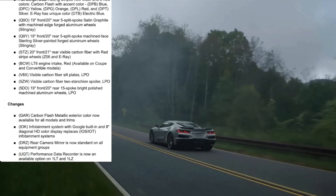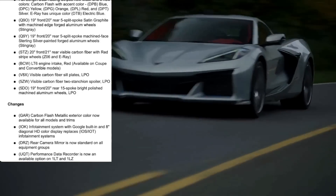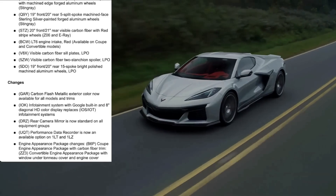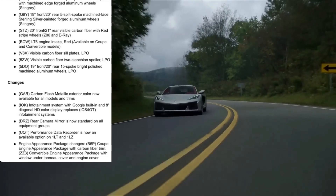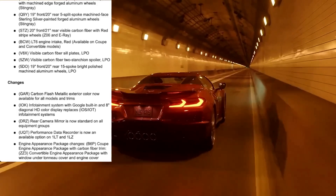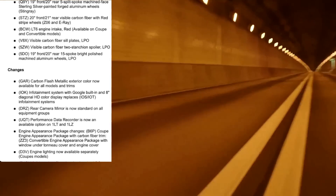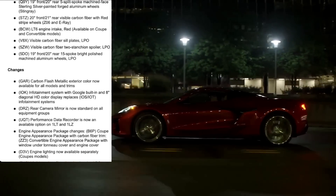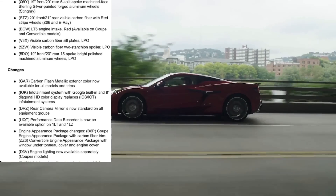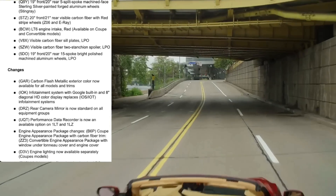The performance data recorder is now an option for the 1LT and 1LZ — previously you had to get at least a 2LT or 2LZ. So if you want a more track-oriented stripped-down car but still want the PDR, you now can. The engine appearance package also gets changes: the coupe package includes carbon fiber trim, and the convertible package now includes a window under the tonneau cover with an engine cover. Engine lighting is now available separately on the coupe model, so you can get just the lights without the carbon fiber dress-up parts.